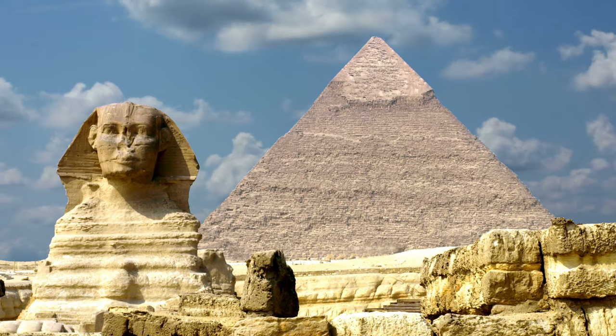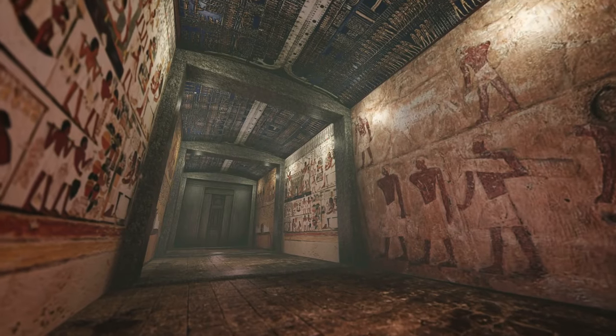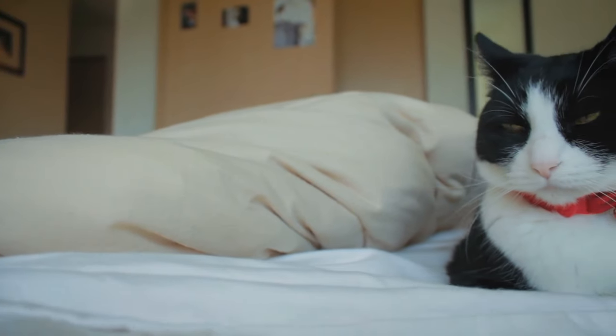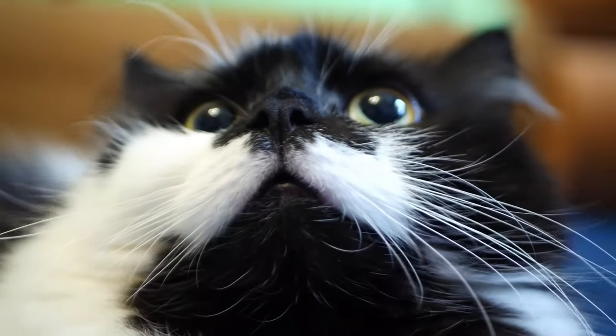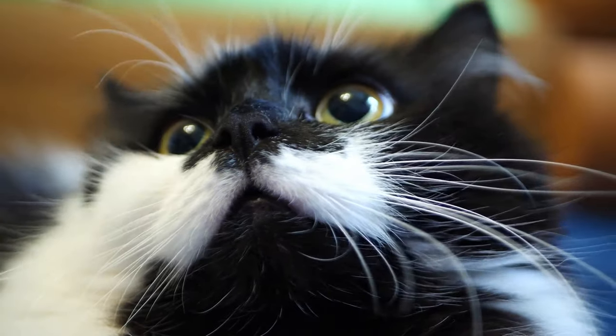Well, everything started in Egypt, where cats were gods and humans worshipped them. Several ancient Egyptian deities were depicted and sculptured with cat-like features, and cats were frequently portrayed in royal times and hieroglyphics. About 70% of these cats were actually Tuxedo cats. As time moved on, the popularity of Tuxes remained high, with a number of famous people having one.